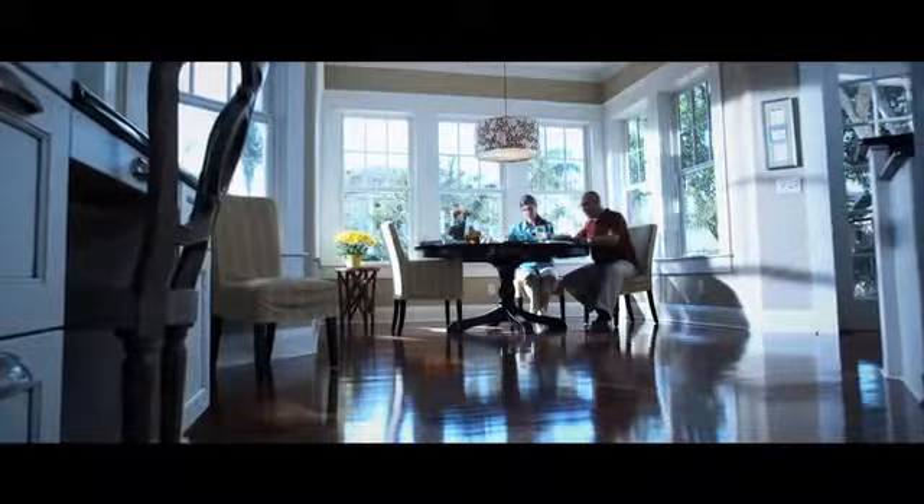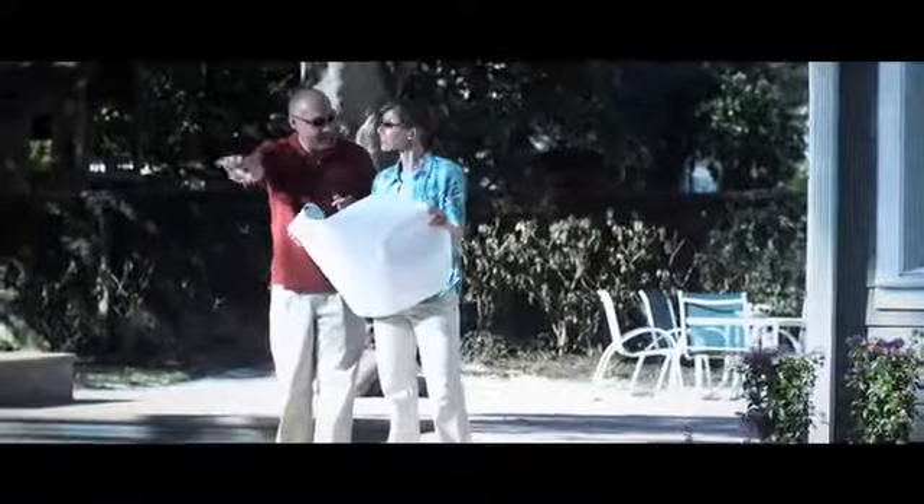Inside Mary's home, we can see her Transitions lenses are completely clear. Nick's Transitions Extra Active lenses, on the other hand, go from extra dark to a slight tint to see everything fine, and he loves the look.